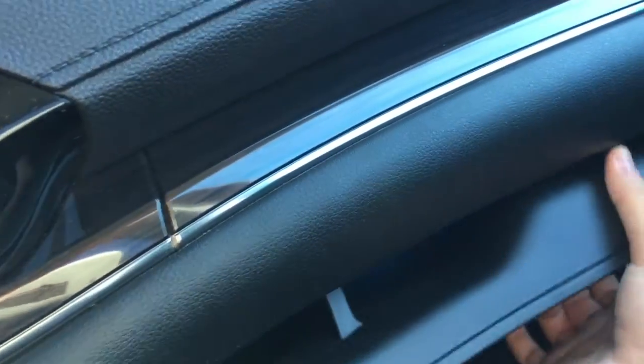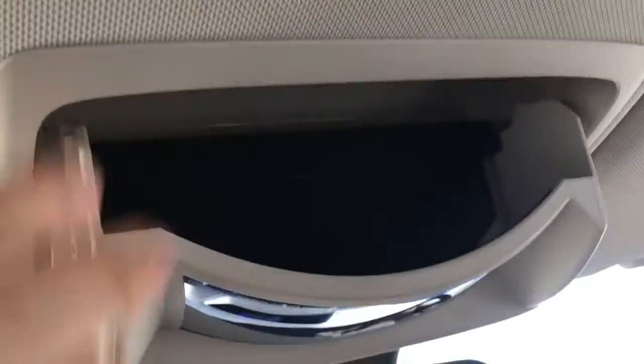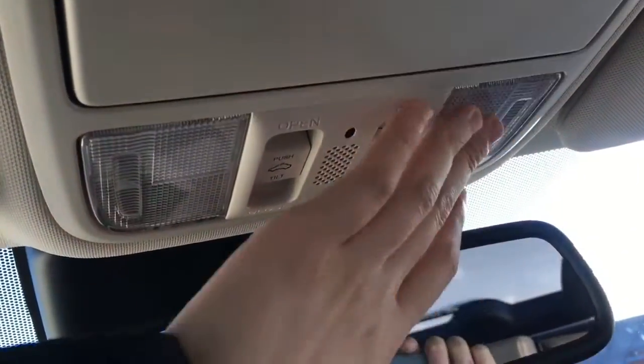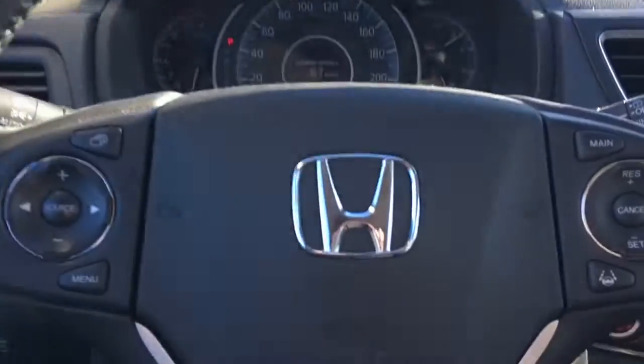In front of our passenger seat, right underneath this nice dark brown wood trim, we have our locking glove box with your manuals and tons of storage space. Just above us here we have your sunglasses holder, conversation mirror, interior cabin lights, power moonroof so you can enjoy those sunny days, and illuminated vanity mirrors for driver and front passenger.